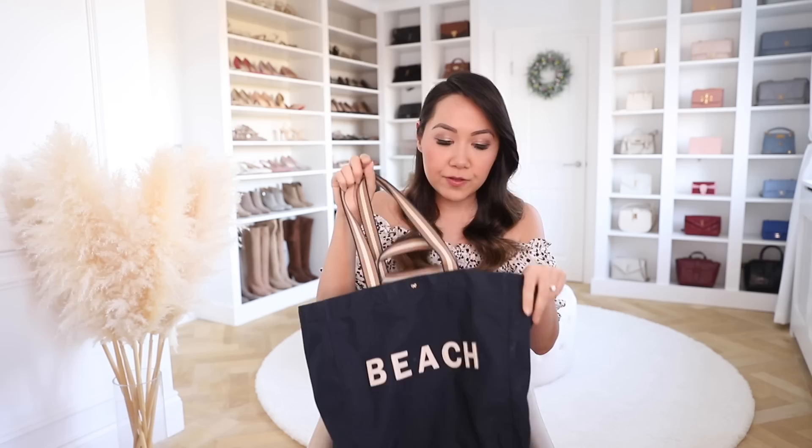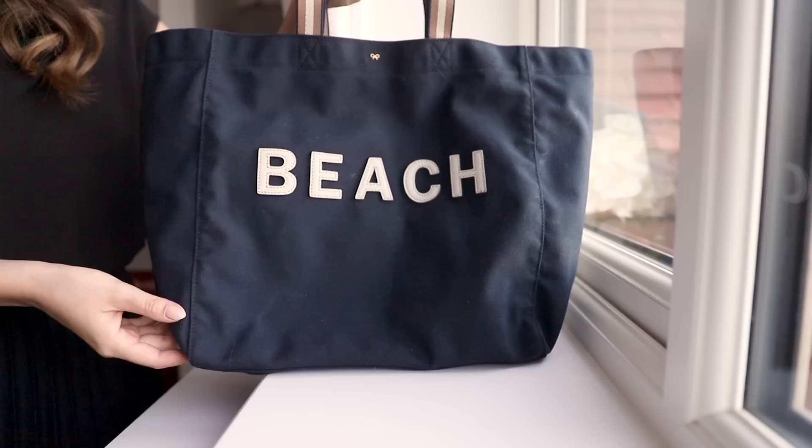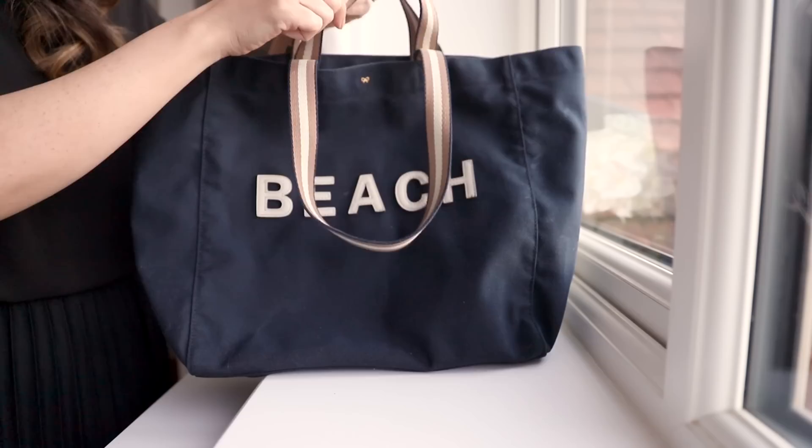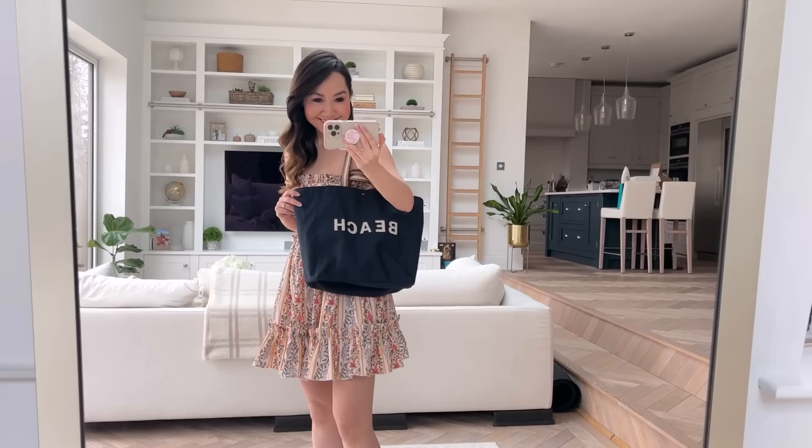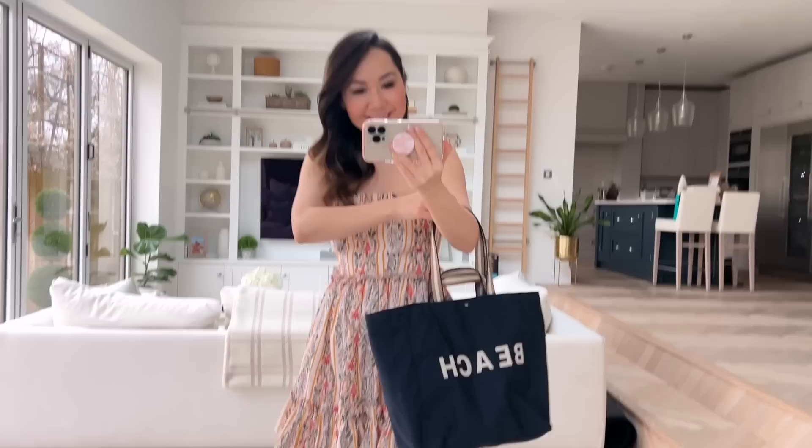The other bag I got a lot of use out of was my Anya Hindmarch beach tote. Any beach tote would do, but this was so useful — we went to the beach a few times and even by the pool it was great for when I needed something bigger than my pouch, like magazines or a bottle of water. It wasn't overly fancy but not so pricey that I worried about marks. It was neutral enough that Dan didn't mind carrying it either. I'd recommend for a two-week break: a casual pouch, a dressy clutch, and one to two tote bags.